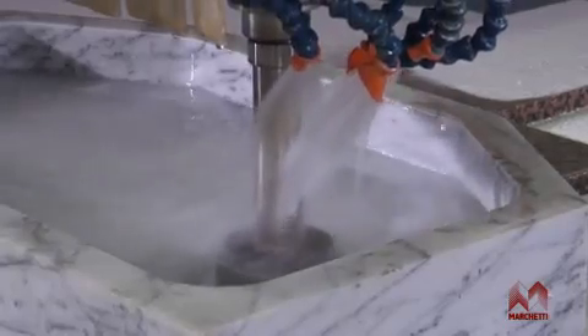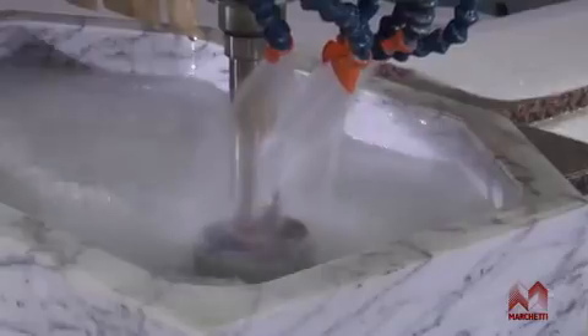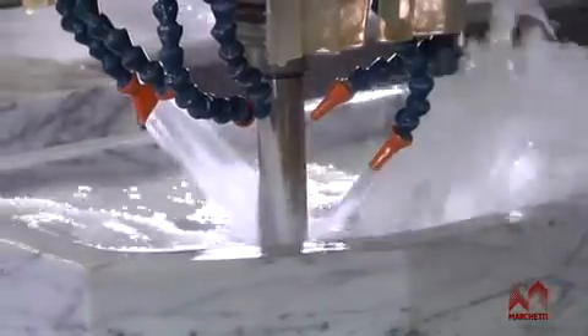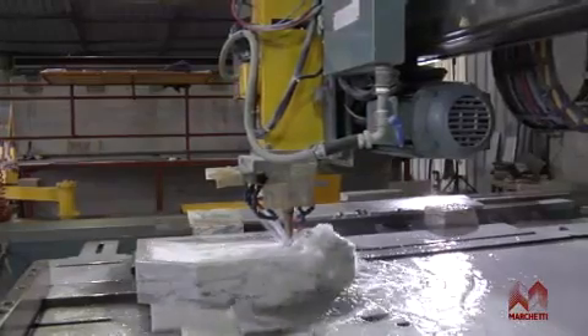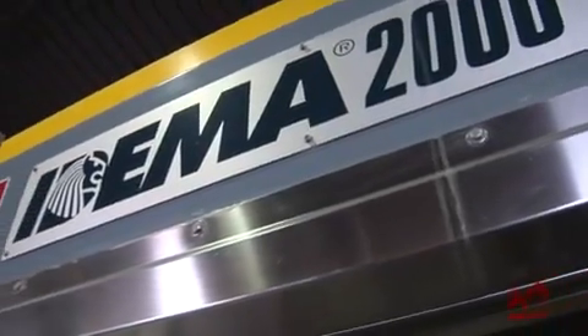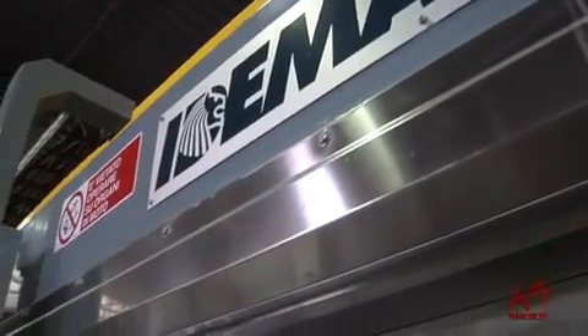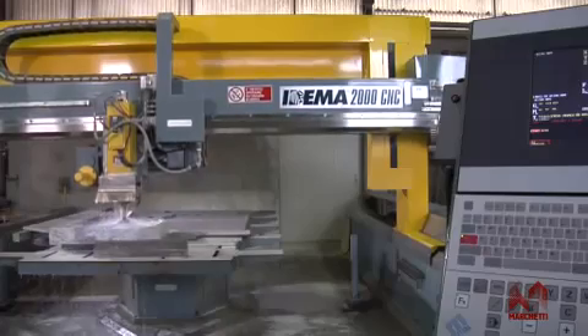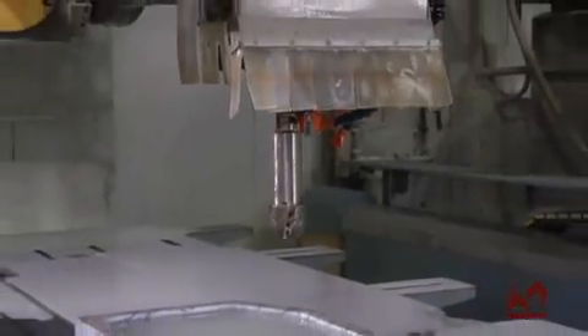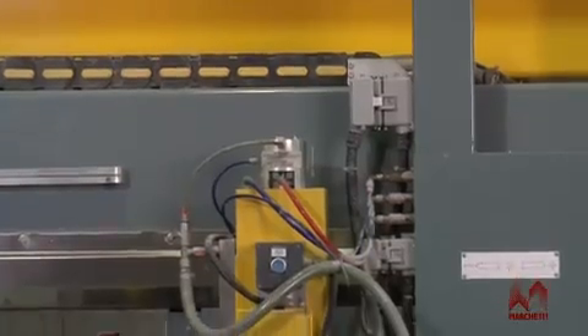The movements of the machine, which are carried out by transmission units with brushless motors and recirculation ball screws on all the axes, are highly accurate. The rectified steel guides, with sliding blocks made of anti-friction material, guarantee that the sliding movements are free from vibrations and there is a considerable increase in resistance to wear in time.